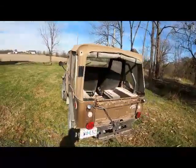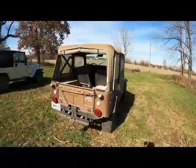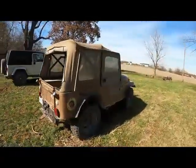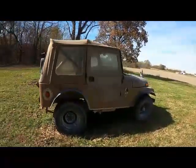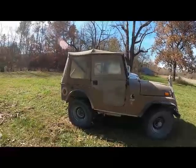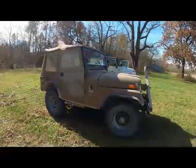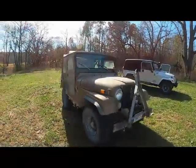And every once in a while when he's moving equipment around, I do see this one sitting down here. Just thought I'd share it with you guys. Some of you guys are jeep nuts as well as I am, you'll probably get excited seeing this. It's Matt with McGee Farms. Have a great day.